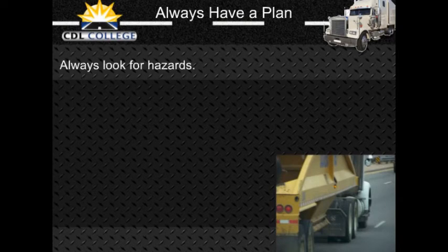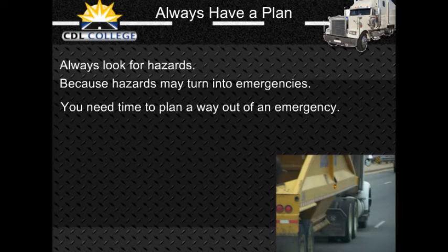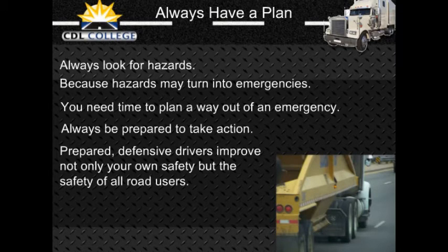Always look for hazards. Continue to learn to see hazards on the road. However, do not forget why you are looking for them — they may turn into emergencies. Look for hazards to have time to plan a way out of any emergency. When you see a hazard, think about the emergencies that could develop and figure out what you would do. Always be prepared to take action based on your plans. In this way, you will be a prepared, defensive driver who will improve your own safety as well as the safety of all road users.